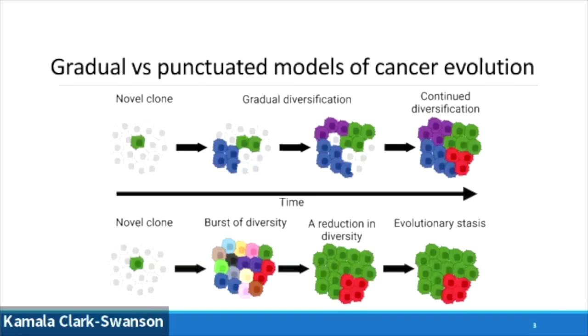When we think about models of cancer evolution, we might classically go to a gradual model, shown at the top here. We've got a clone that starts off, with a gradual diversification process as evolution ebbs and flows over time. We can see clonal diversity increasing, leading to a population of cells with a vast array of different colors. In contrast, punctuated evolution starts with an initial clone, a big burst of diversity, followed by a period of evolutionary stasis.